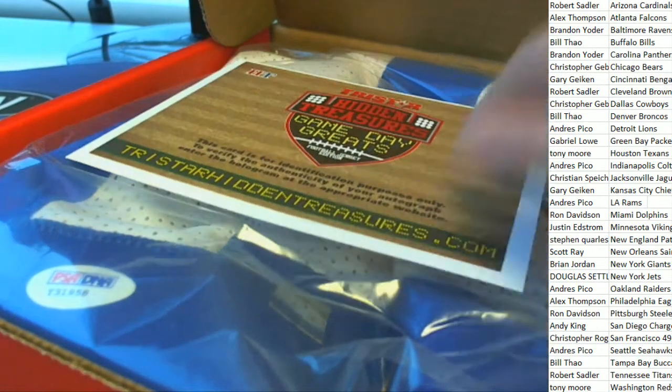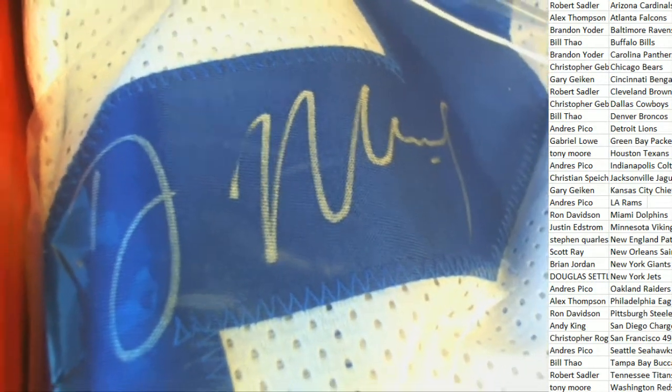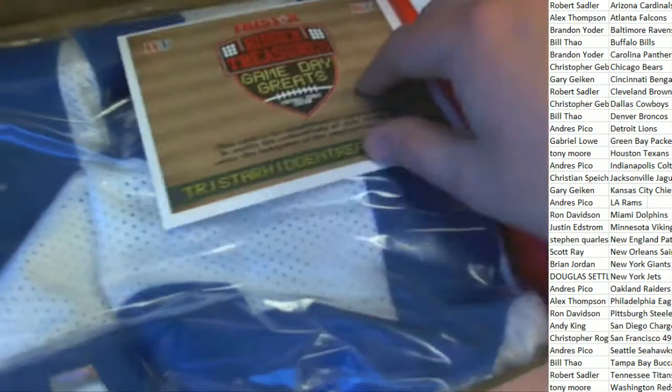Oh boom! Who is this thing? What is it? Does anybody... let's take a look at it. Let's see if we can identify the autograph. That's kind of a mystery to me. It is number 29.